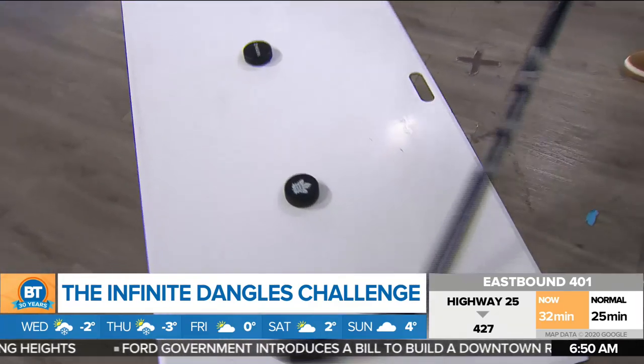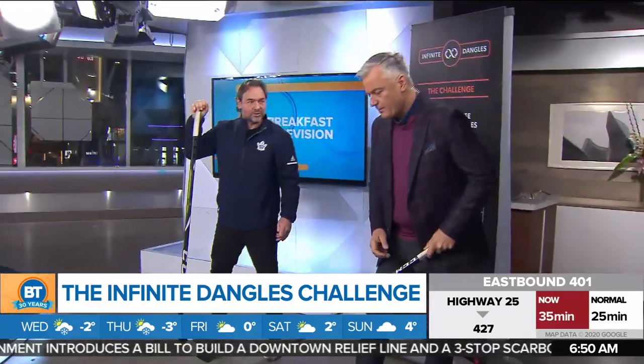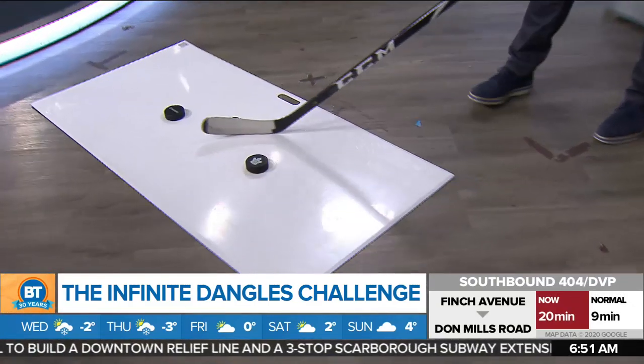How about you, Raj — do you want to try this? I'm going to try this. Official start for you, Raj. I get an official start! Now, Connor McDavid did 21 in 30 seconds, so I'm going to try and beat that.